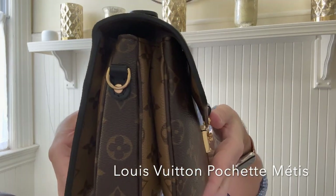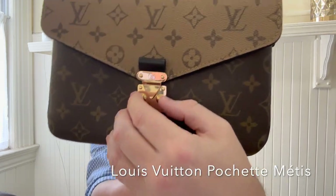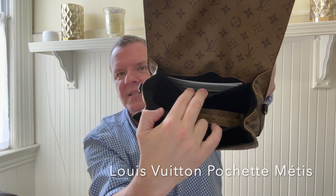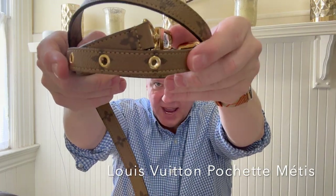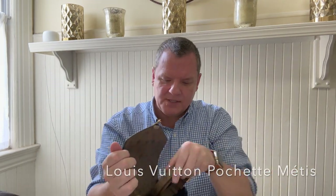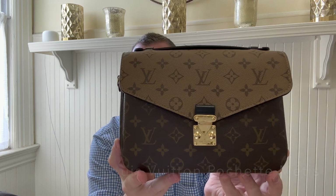But I use the shoulder strap that attaches to each side, and then it does fan out. So you can cram a lot of stuff in here. It fits everything I absolutely need. It's got the S-lock closure — you just push together to pop it open. And then it's got the front compartment, a larger middle compartment, and a back slip compartment. The shoulder strap is in reverse monogram canvas. It's a really nice shoulder strap with several length options, and the holes are protected by nice metal hardware. I think this bag is absolutely fantastic.